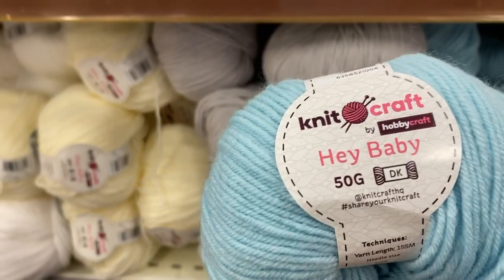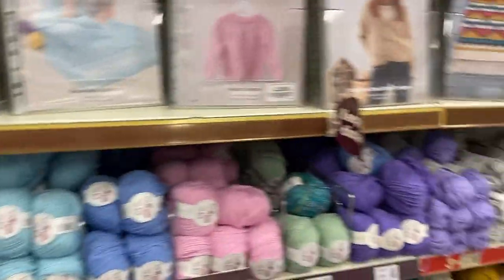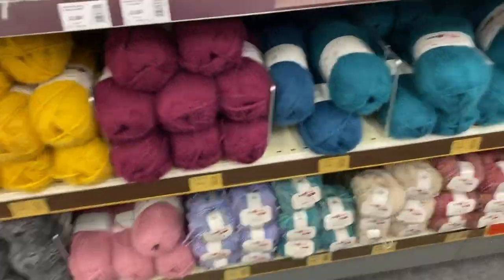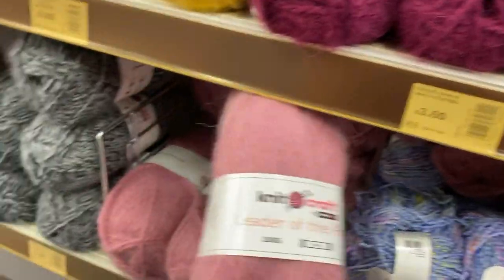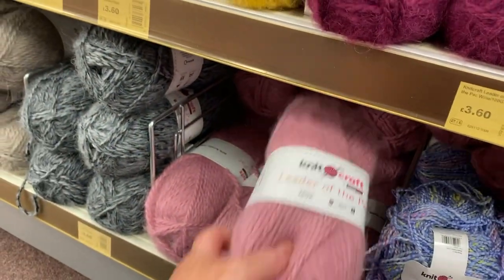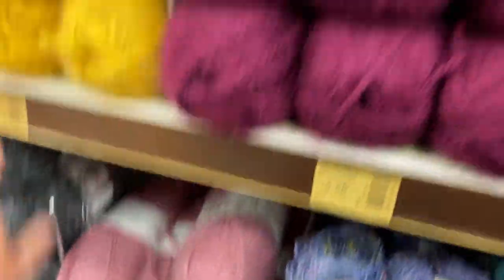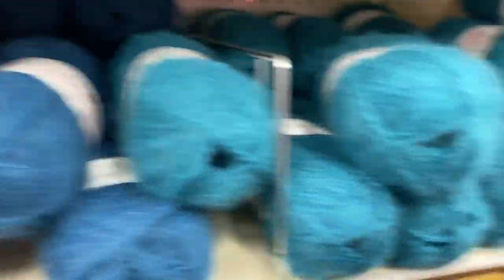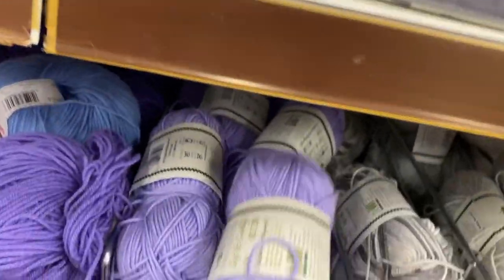Moving down we have the Hey Baby, which is a 50 gram DK — they're three pounds each and not a three for two even though they are Hobbycraft's own. This is where we get the ones that always look like sea anemones — I've got a few of these. Oh, 'Leader of the Pack' — I have got some of this. Some of you may remember I had one of those Addi knitting machines and I was making a scarf with it. I didn't get very far, still haven't done it.